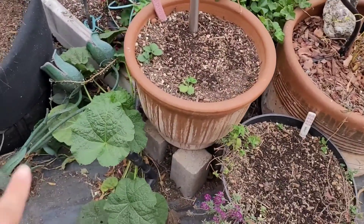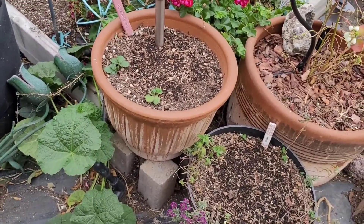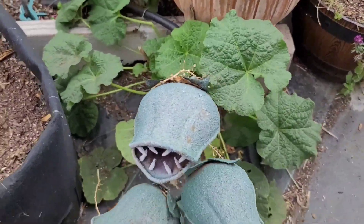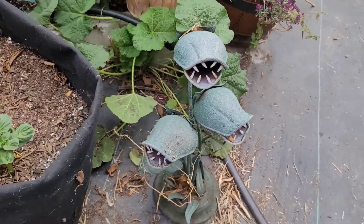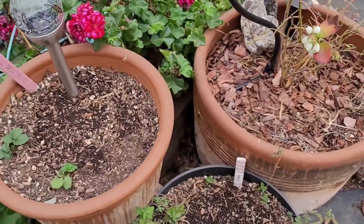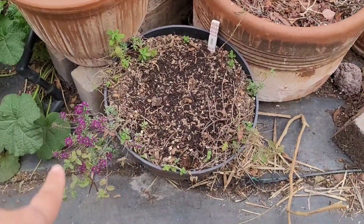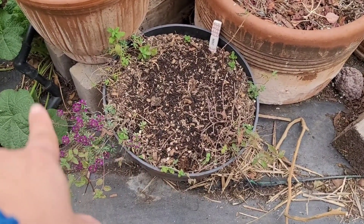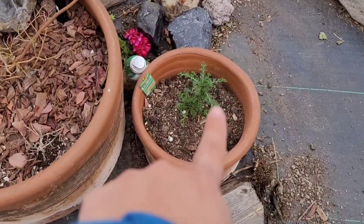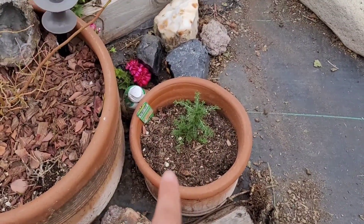There's a volunteer hollyhock right here in the corner, and this is a creepy weed that I pulled. Some of these pots I just emptied. There is some mint in here and a little bit of sweet alyssum. And there is a volunteer chamomile that popped up in that pot.